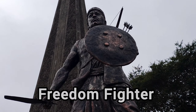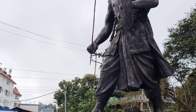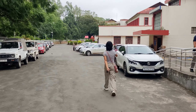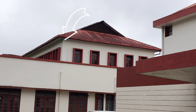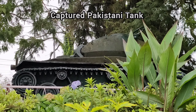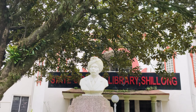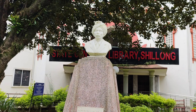The statue out here is of someone who fought with the British. This is the premises of the state central library. This museum is a later addition; the original structure is of the state central library. Here is one and only Netaji Subhas Chandra Bose. This is the Pakistani tank which was captured in the war in Bangladesh. And this is the statue of the legendary Khasi poet U Soso Tham, in front of the state central library.